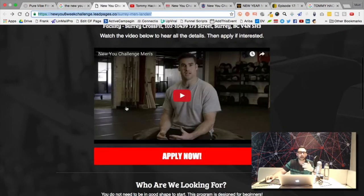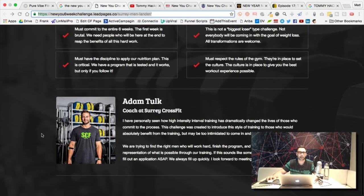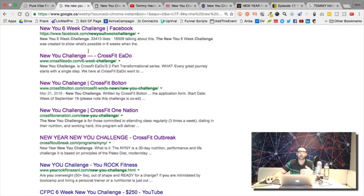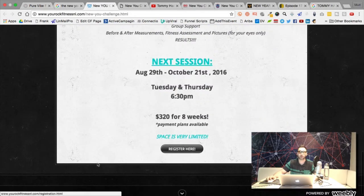I'll leave this link in the members area under the video. This gives you an idea of what you can do. I recommend actually filling in the application form, going through the whole process, and funnel hacking the entire thing. If you dive in even deeper, you'll find more landing page variations he's running.